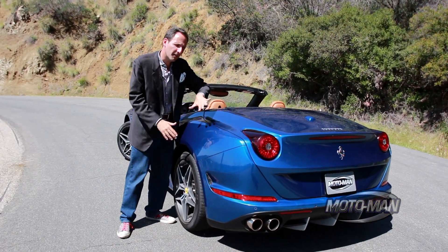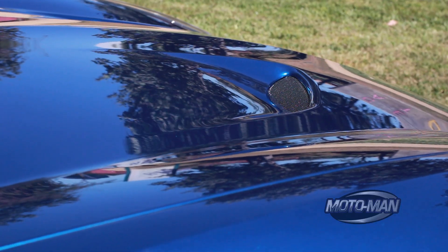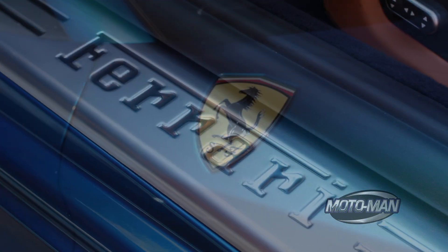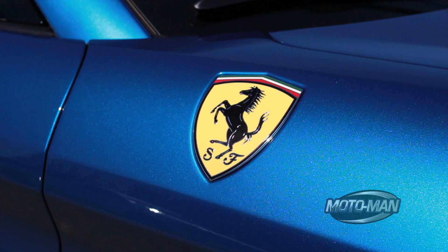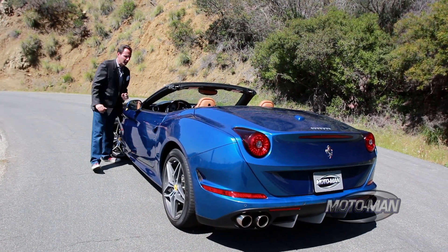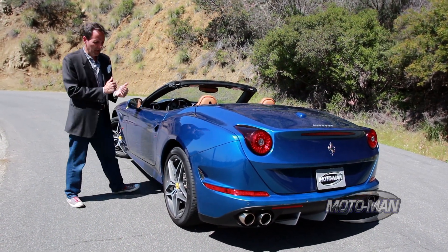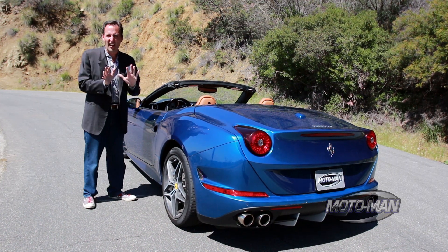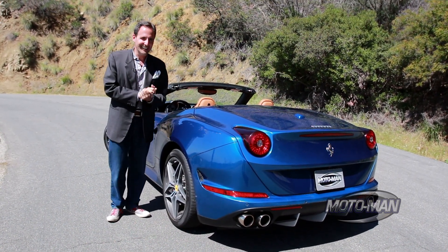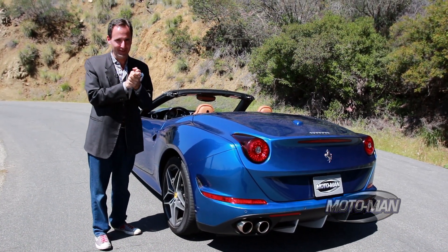Let's put aside the California for a minute and go back to this whole theme of turbocharging and Ferrari. Take that same engine, put it in a car that's 3,800 pounds — drop, say, 500 pounds — and set up the car like a Challenge Stradale. Now that is a twin-turbo Ferrari I really want to drive.